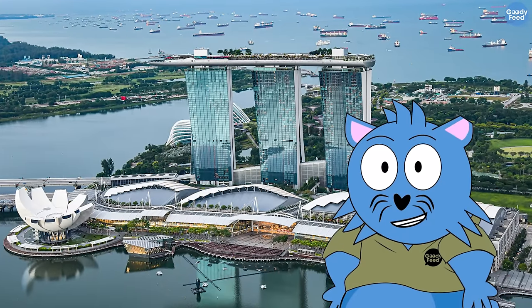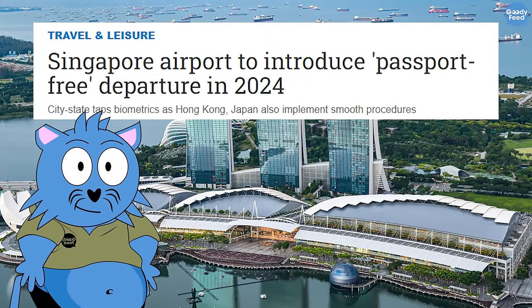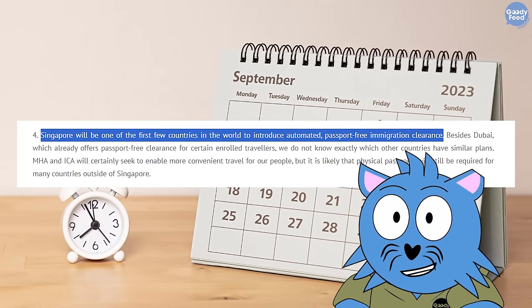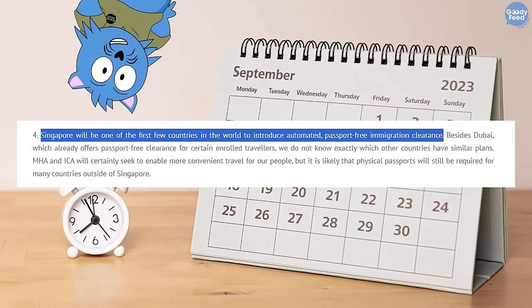In case you didn't know, Singapore is trying its best to go passport-free. And also, we are the first. Last September, it was announced that we will be one of the first few countries to introduce a passport-free departure system.